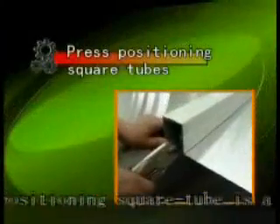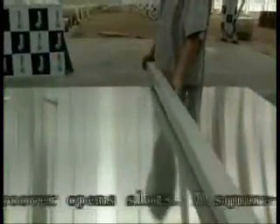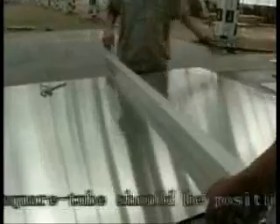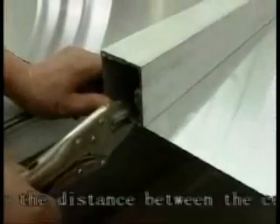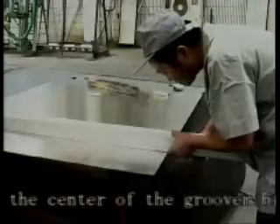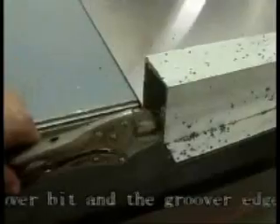Step 3 — Mark lines: Mark soft lines according to the required specifications for processed panels after a panel has been well cut. Make sure that all panels processed are consistent in the installation direction. Step 4 — Press positioning square tubes: A positioning square tube is a guiding tool where the grover opens slots. A square tube should be positioned according to the distance between the center of the grover lid and the grover edge.